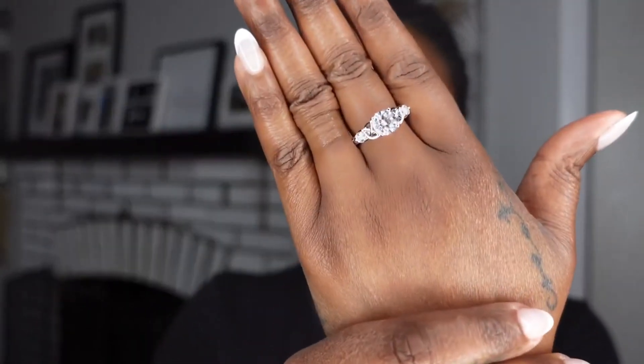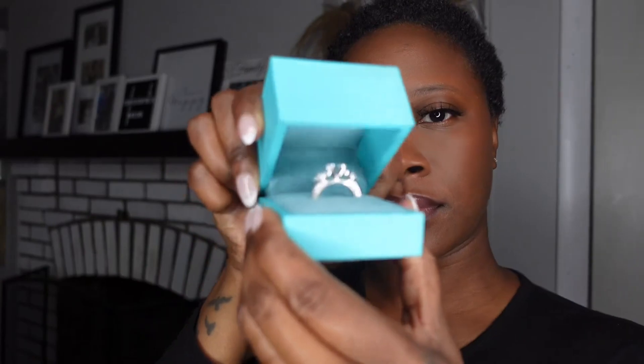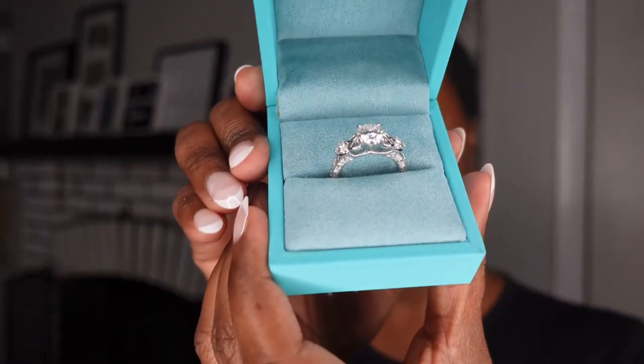How gorgeous is this? Look how beautiful this is. This is the Vintage Three Stone Moissanite Scrollwork Engagement Ring.